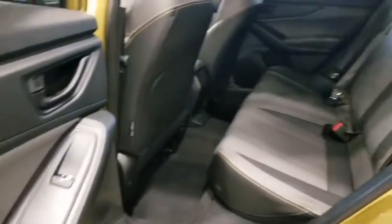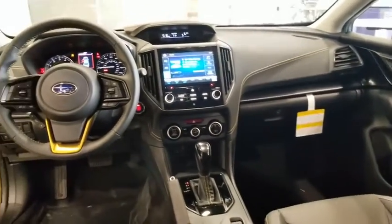Rear window defroster, panic alarm, overhead console, power moonroof, tachometer, brake assist, remote keyless entry, driver vanity mirror. This vehicle offers reliability and good looks at a great price.